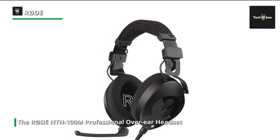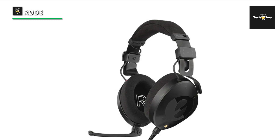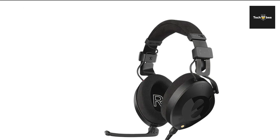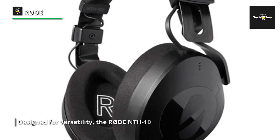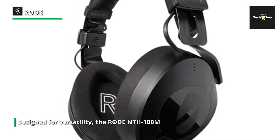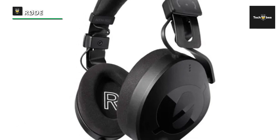Designed for versatility, the Rode NTH-100M is equipped with premium audio drivers that reproduce clear and detailed sound, making it ideal for critical listening and precise audio monitoring. Whether you're recording podcasts, conducting interviews, streaming content, or participating in video conferences, this headset ensures crystal-clear communication and professional-grade sound reproduction.